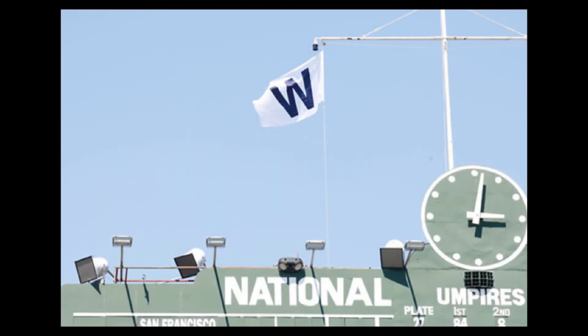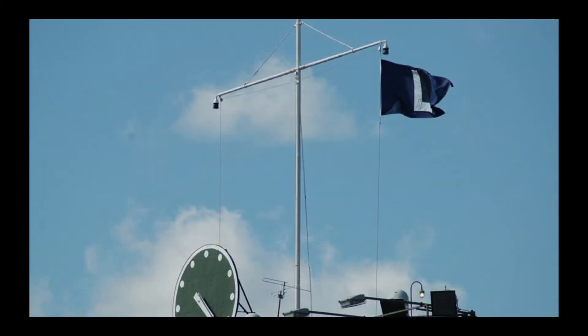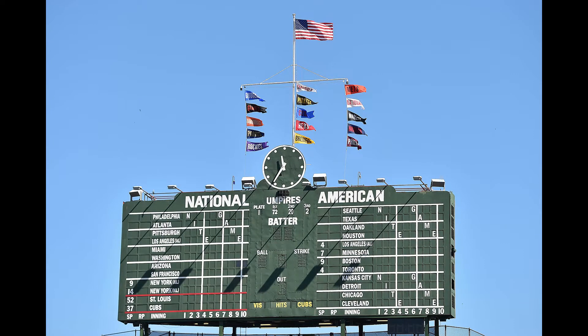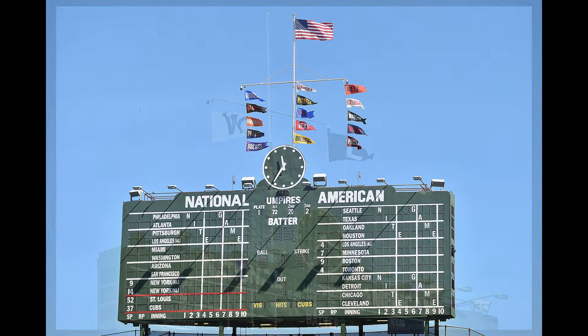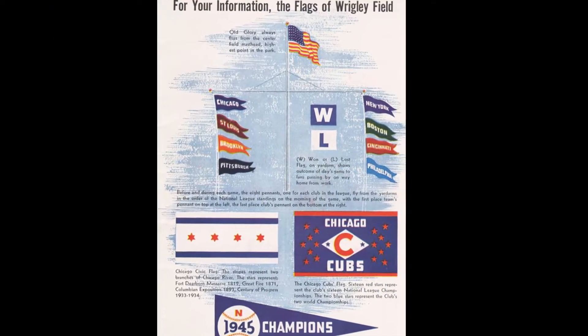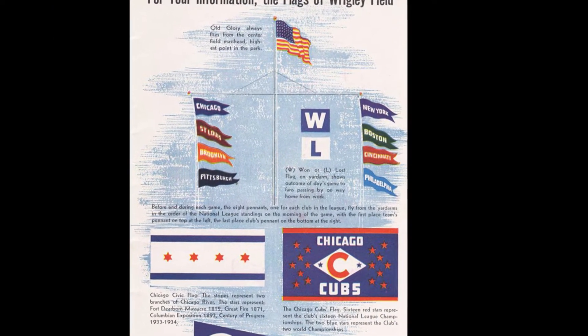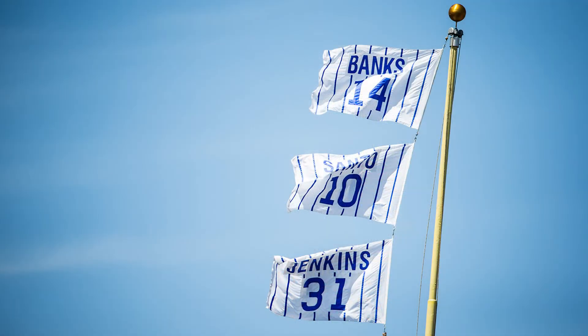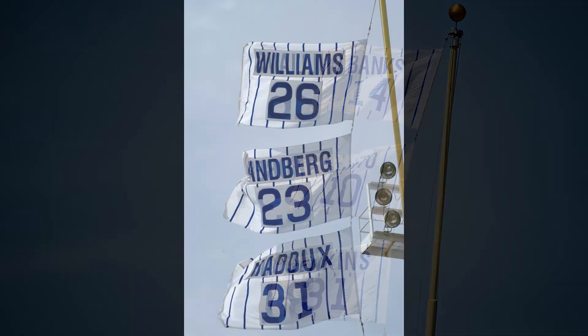Once each game is concluded, the white win flag is raised over the left side of the scoreboard, or the blue loss flag is raised over the right side, either one replacing a strand of flags which shows the standings of one specific National League division. If a doubleheader is split, both flags are raised and flown. Originally the color scheme for each flag was reversed, but changed in the 1980s to the pattern we are familiar with today, to match those flags honoring Cubs players who have had their number retired.